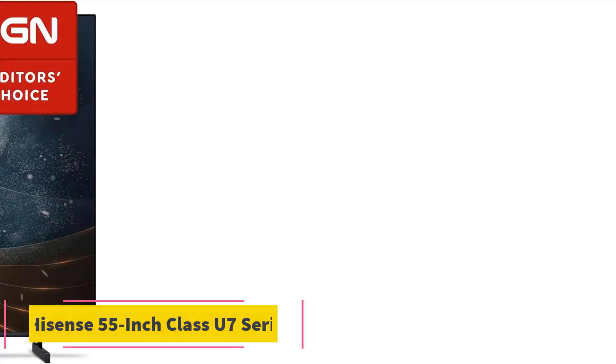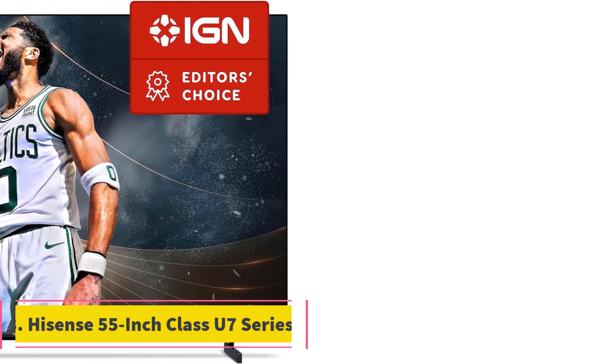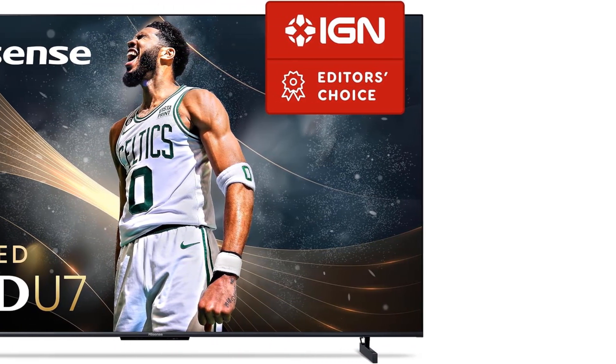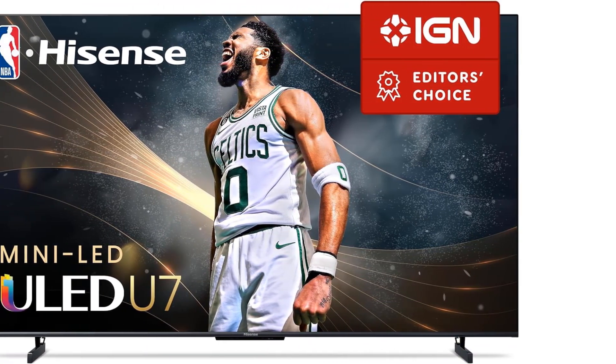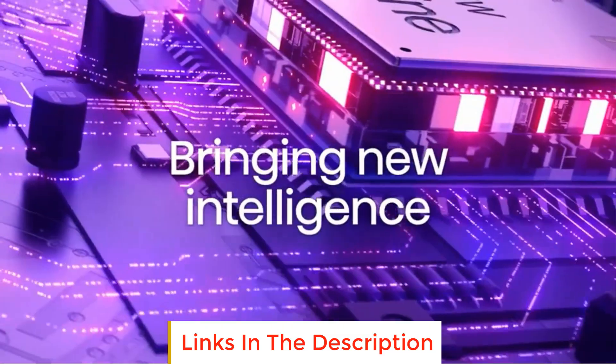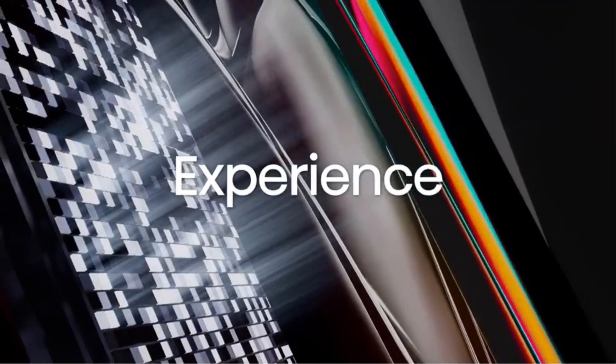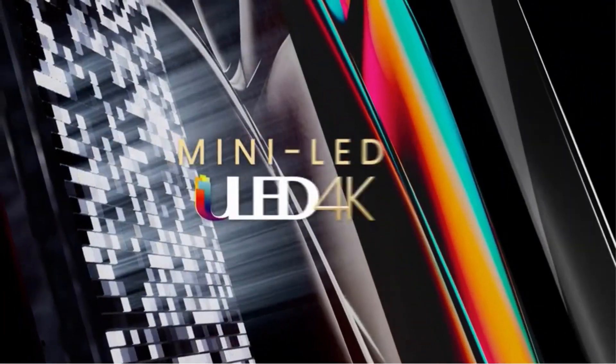Number 3: Hisense 55-inch Class U7 Series. The Hisense 55-inch Class U7 Series is a top-of-the-line television that offers an unprecedented viewing experience with its advanced technologies. The U7 Series incorporates Hisense's proprietary OLED technologies, which elevate color, contrast, brightness, and motion to new heights.